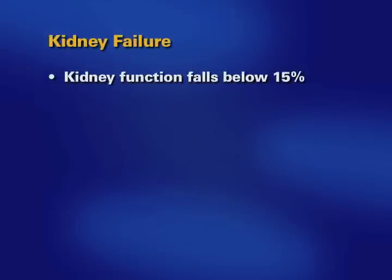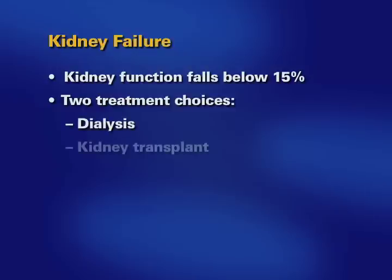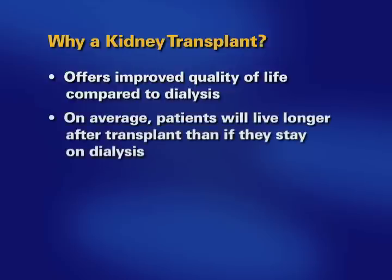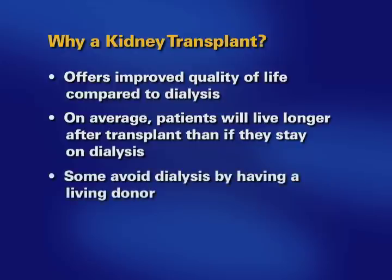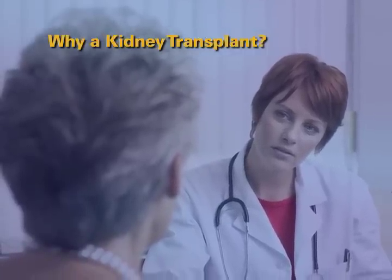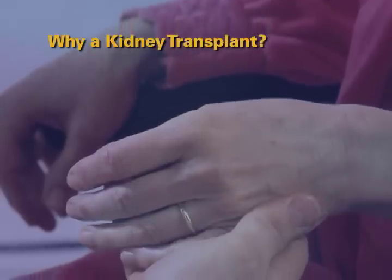Kidney failure is defined when kidney function falls below 15%. When you are in kidney failure, you will have two treatment choices: to start dialysis or have a kidney transplant. Most patients experience an improved quality of life with transplantation compared to dialysis. On average, patients will live approximately twice as long after having a transplant than if they had stayed on dialysis. Some patients may be able to avoid dialysis by having a living donor transplant before they need dialysis. Some patients are not interested in pursuing either dialysis or transplant, choosing not to pursue treatment for their kidney disease.